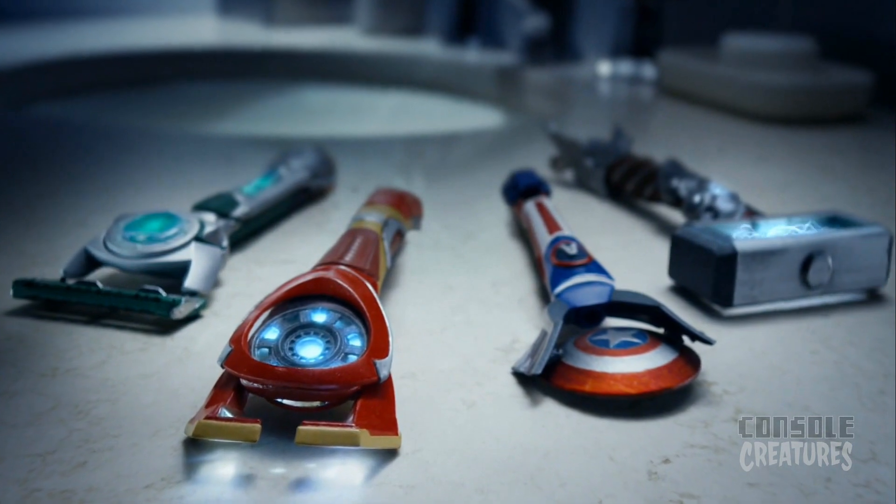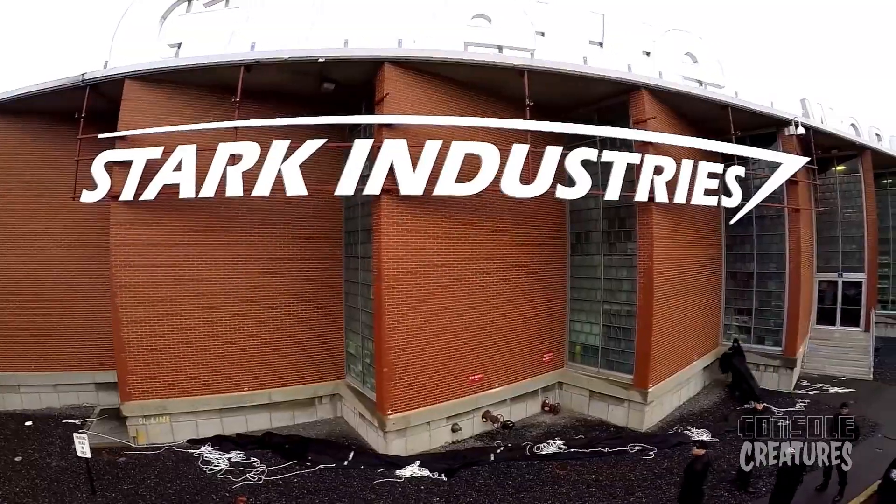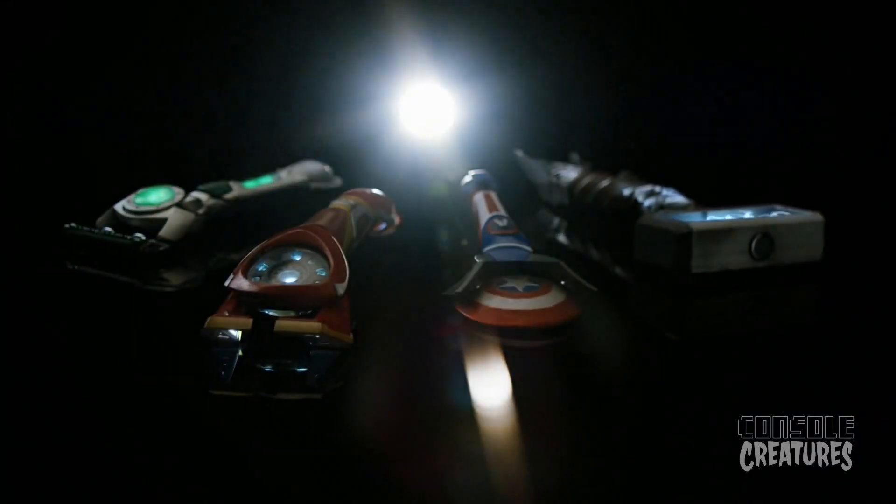Lots of very cool prototype razors were unveiled today. Did you have a favorite? First of all, I think they're all great. For us at Gillette, we are constantly in search of how to make the shave better. The partnership with Stark Industries was about getting technology inspiration for how to make the shave better. So you could see with each of the four razors, there's different technology inspiration for how we might improve the shave.